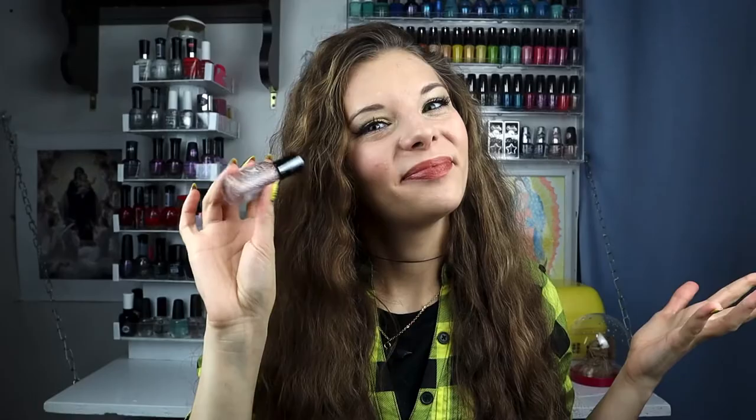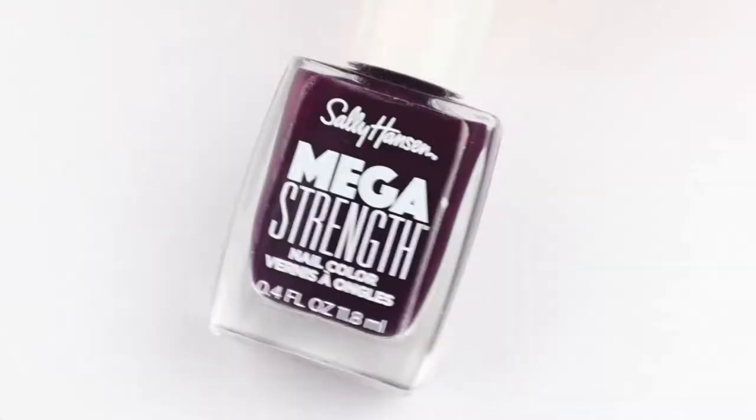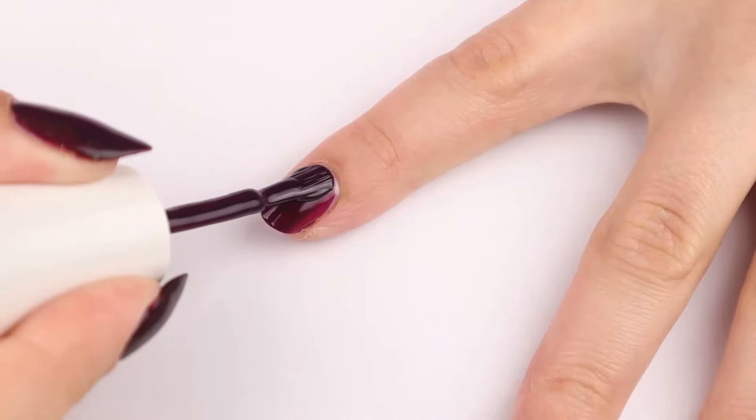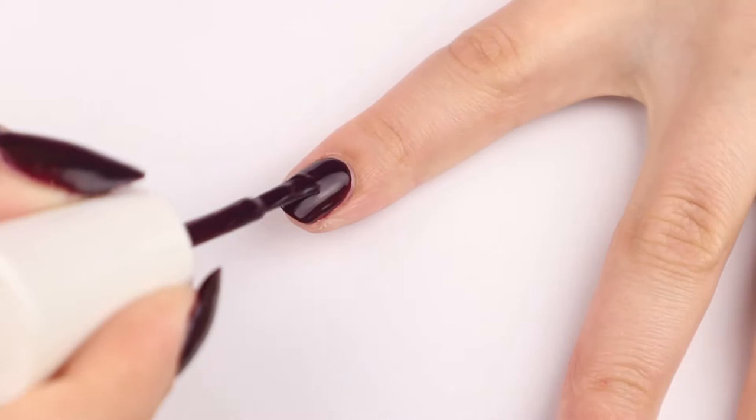Moving on to the next Sally Hansen polish, which is the Mega Strength Rule Breaker. It is a beautiful dark eggplant kind of purple — a very beautiful dark purple to have. It's very self-leveling and it's opaque in two coats. It kind of has a slight jelly-like quality to the formula, but it's very opaque because it's such a dark color.